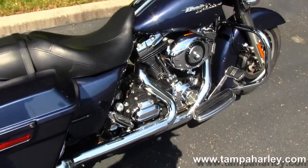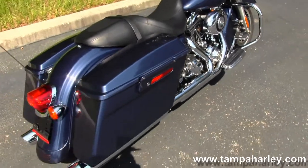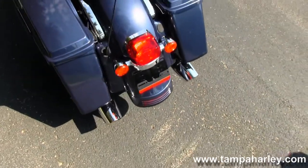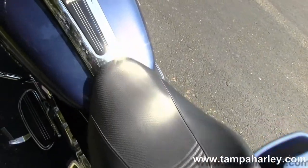Full-size rider's floorboard and stealth hidden passenger pegs. Out back here we have the locking hard saddlebags, one-piece two-up seating arrangement seat, and chrome tank trim.